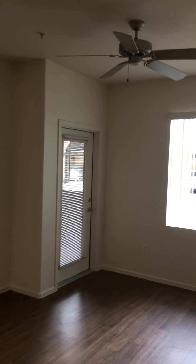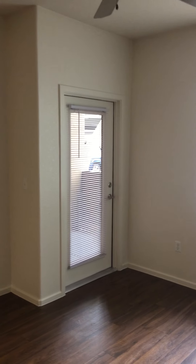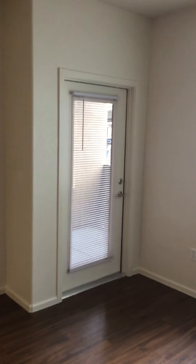The windows let in a lot of light and they're also double-pane, so they keep it nice and quiet. It's also very energy efficient and helps with your electric bills.